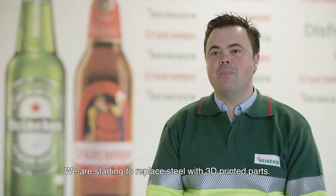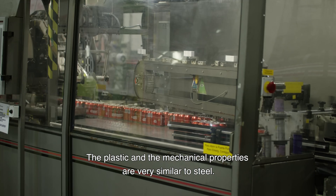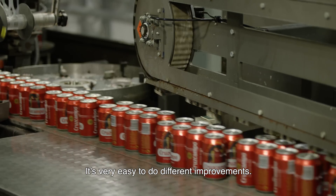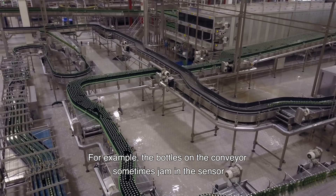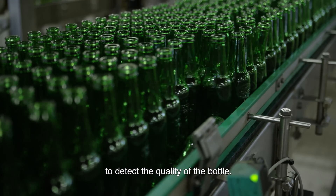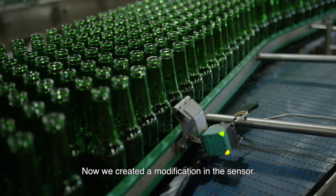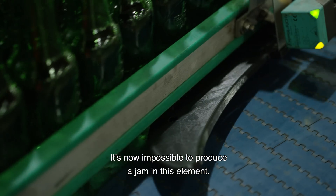We are starting to replace steel parts with 3D printed plastic elements. The mechanical properties are very similar to steel — sometimes even better. It's very easy to make different improvements and reduce material weight. For example, water around the conveyor was sometimes jamming the sensor used to detect water quantity. We created a modification to this sensor to resolve that issue.